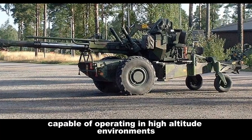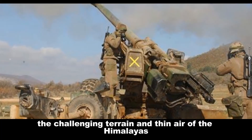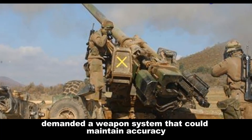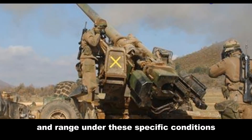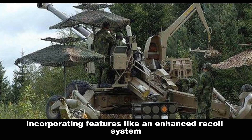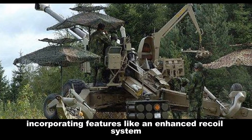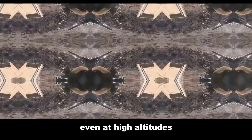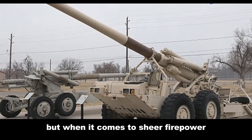One of the key drivers behind the Dhanush's development was India's need for artillery capable of operating in high-altitude environments. The challenging terrain and thin air of the Himalayas demanded a weapon system that could maintain accuracy and range under these specific conditions. The Dhanush was engineered to meet these demands, incorporating features like an enhanced recoil system and a longer barrel to achieve optimal performance even at high altitudes.